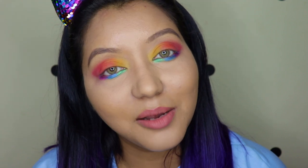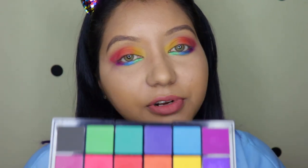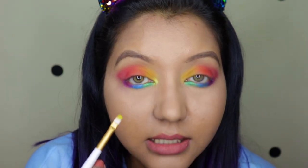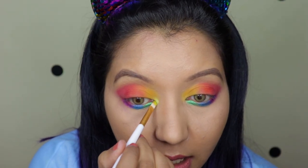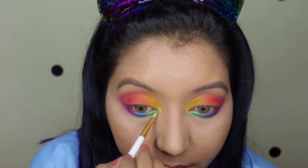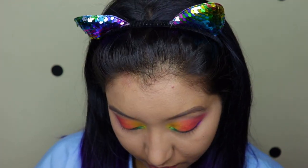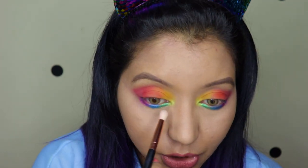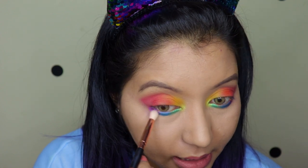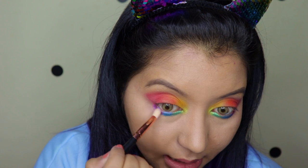For the last color on the inner corners of my eyes I'm using the shade Calypso, which is a beautiful fluorescent green. I'm taking a nice definer brush and blending it along with the yellow and the green. Then with a clean brush I'm just blending everything so it's a bit more blended.